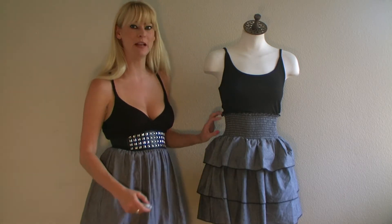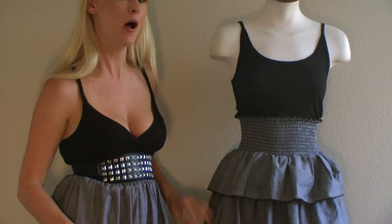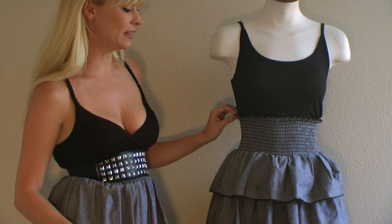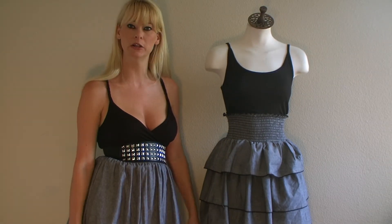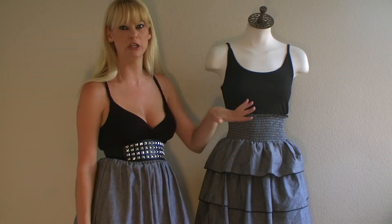It does look like it may be a skirt and a top, but it actually is all in one. I think it's just a really cute dress. You could wear it for a night on the town with some heels, and it's really cute with a belt.